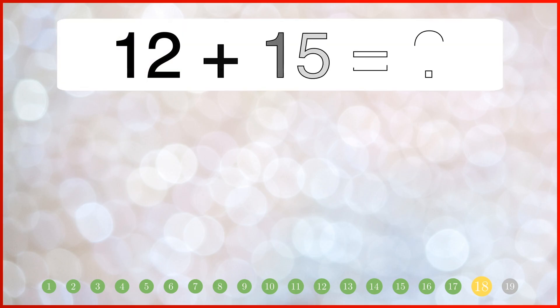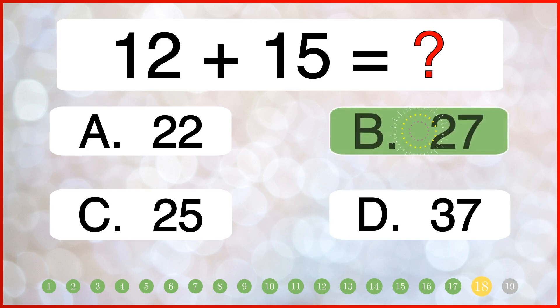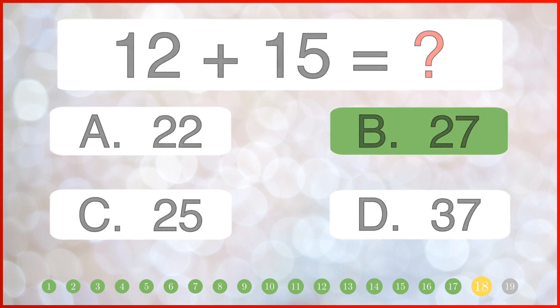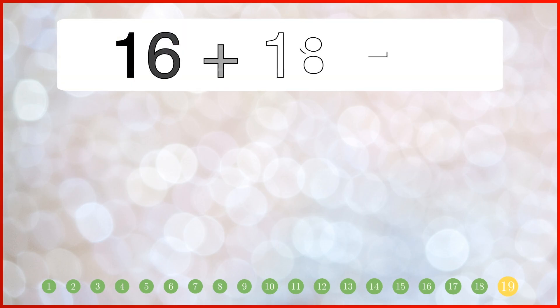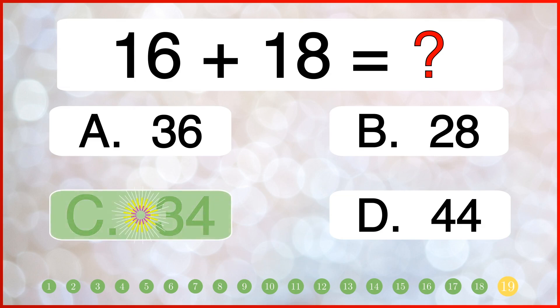How much is 12 plus 15? What is the sum of 16 and 18? The correct answer is 32.